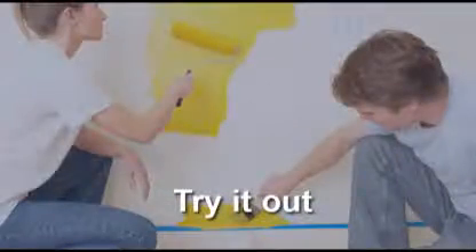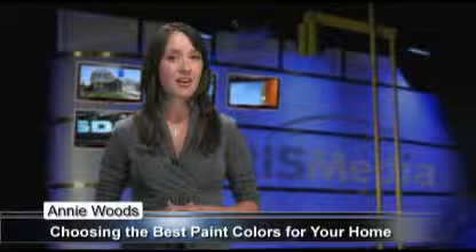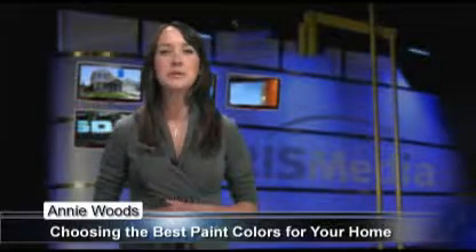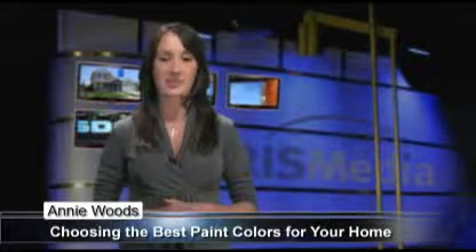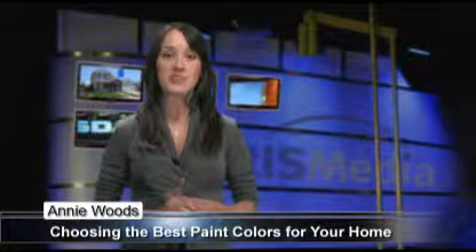Next, try it out. Buy the smallest quantity of the color you choose. Paint a sample on the poster board to see how it brings your colors together. If you don't have samples, paint a piece of wall board and hold it behind the sofa, against the drapes, etc. Do this in daylight as well as in the evening light.